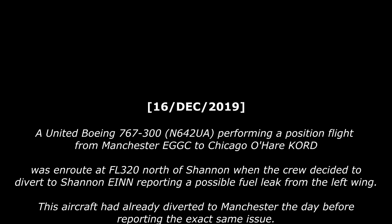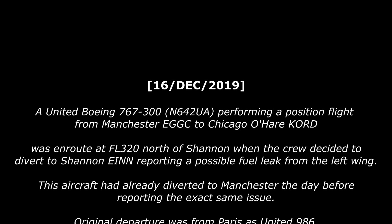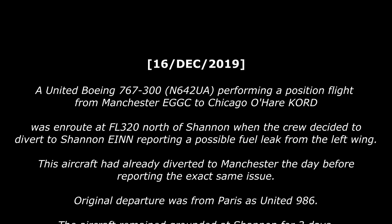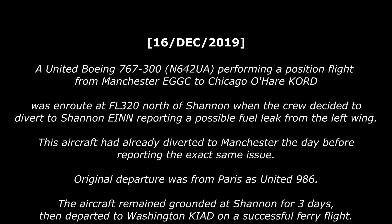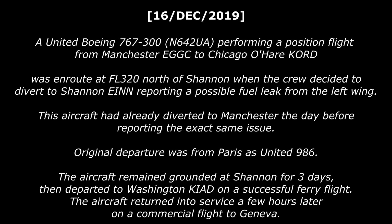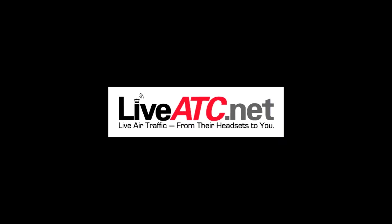This aircraft had already diverted to Manchester the day before, reporting the exact same issue. Original departure was from Paris as United 986. The aircraft remained grounded at Shannon for three days and then departed to Washington on a successful position flight, returning to service on a commercial flight to Geneva. This audio is provided by LiveATC.